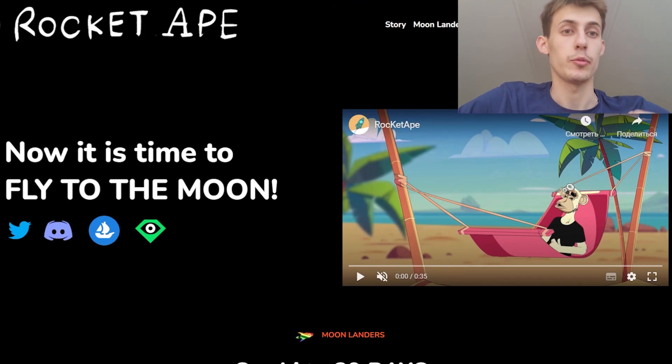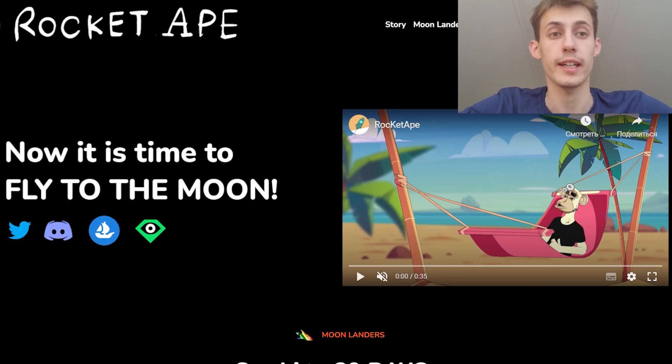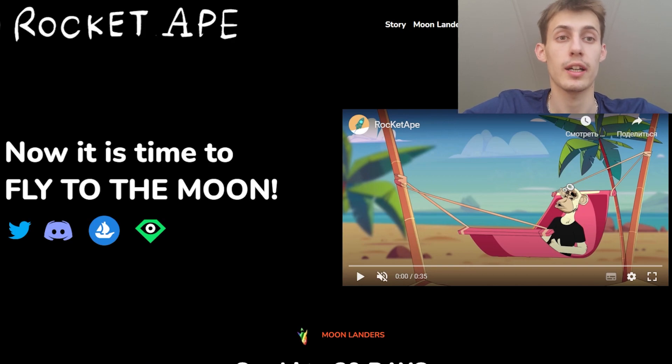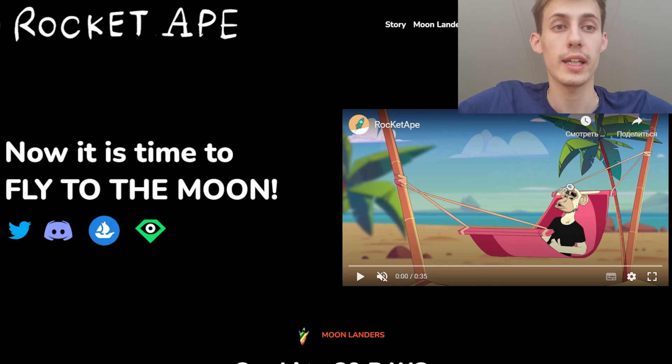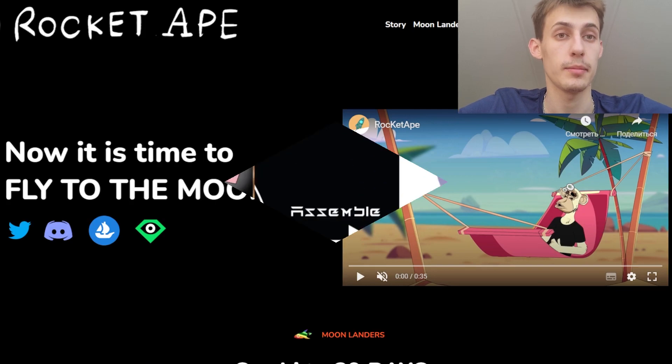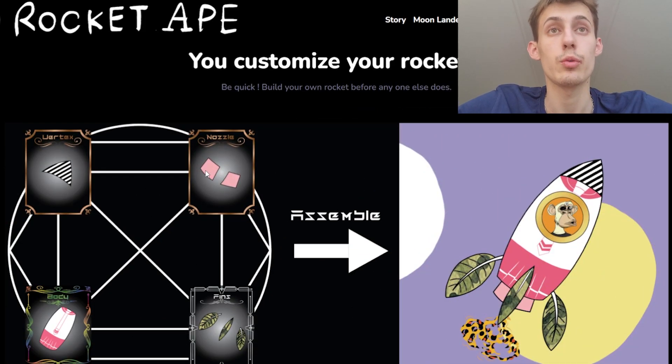Hey, what's up! CryptoMiguel is here back with an amazing project named RocketApe. You just saw their story preview and it's looking very interesting. The project we are going to be discussing today has very cool art, a strong roadmap, and a hardworking and very professional team.